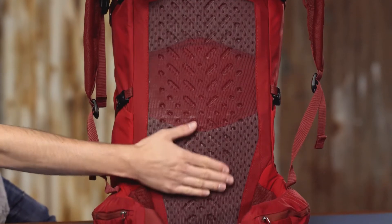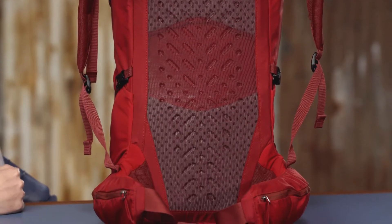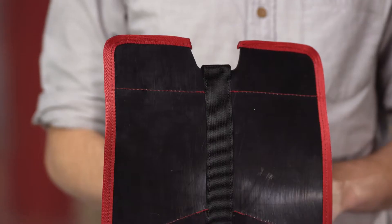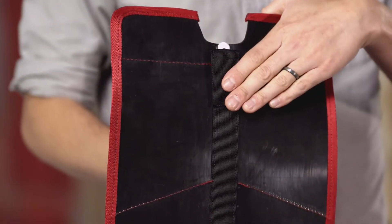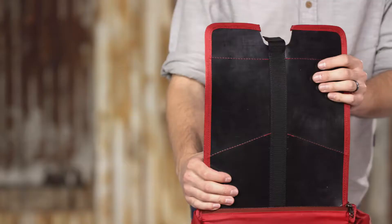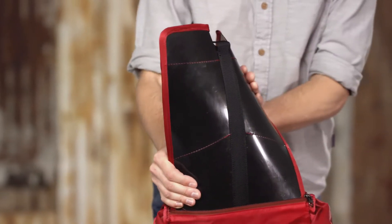The back panels are our most breathable ever. We use a three-layer system built to encourage airflow and repel moisture. Next to your back lies a monofilament mesh with molded-in dimples for airflow. The second layer is perforated foam for breathability and support. The innermost layer is a thermoplastic frame sheet with a lightweight, bendable aluminum bar for rigid, customizable support with great torsional flex.